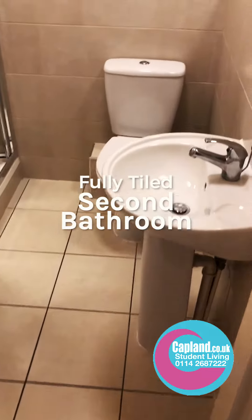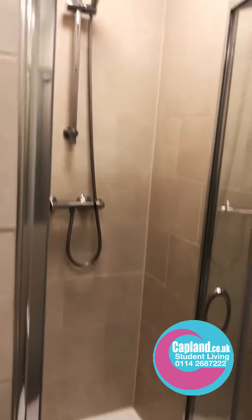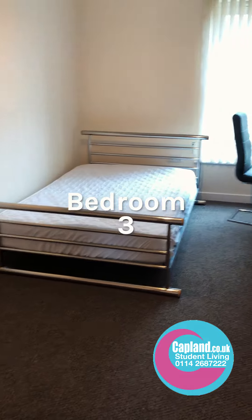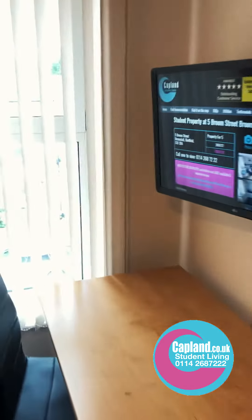The second bathroom is right next door — you've got a sink, loo, and then another shower just in there. Then back out to bedroom number three, a nice big bedroom here with a desk and flat screen TV.